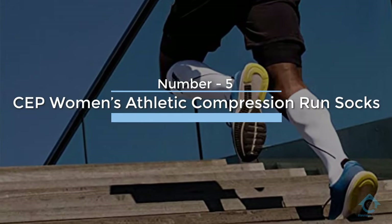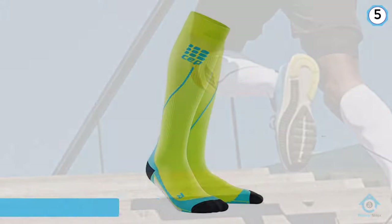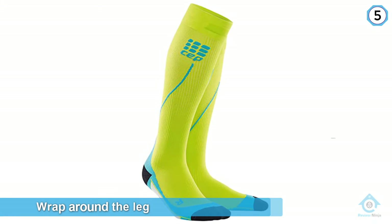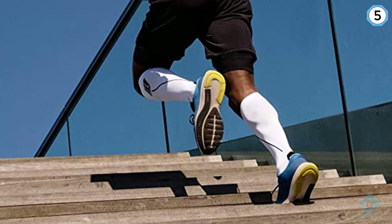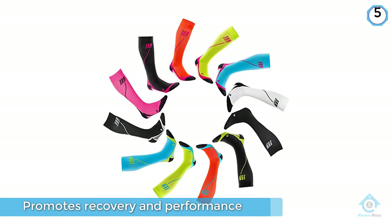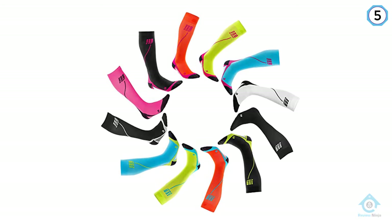Number five: CEP Women's Athletic Compression Run Socks. The CEP Women's Progressive Plus Compression Run Socks feature compressive yarns that wrap around the leg more than 400 times, providing precise compression that promotes recovery and performance.